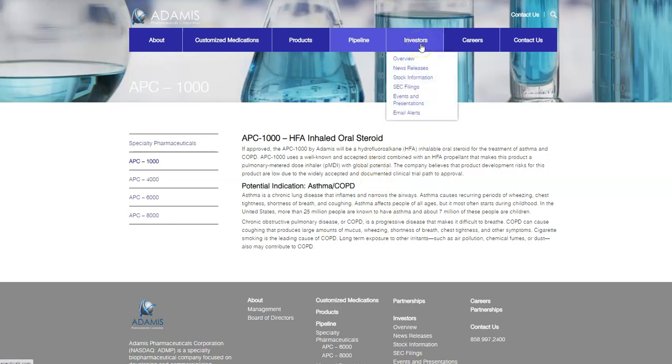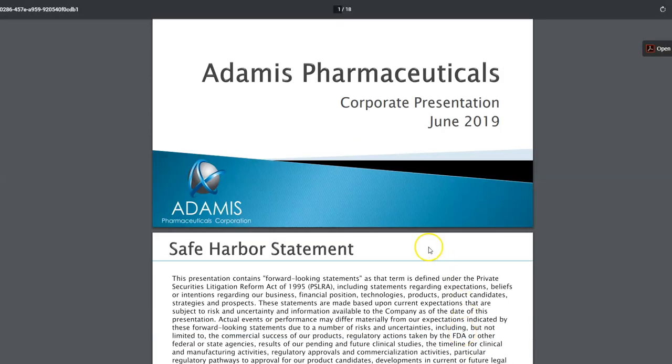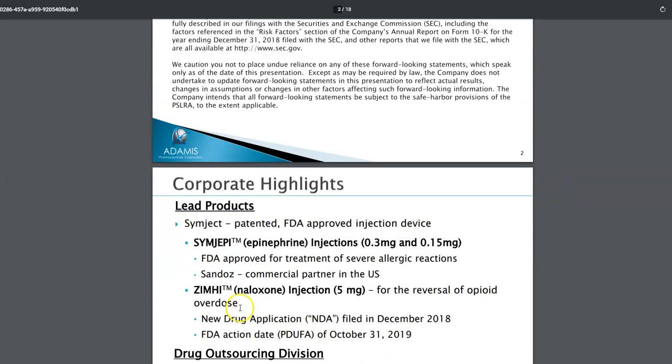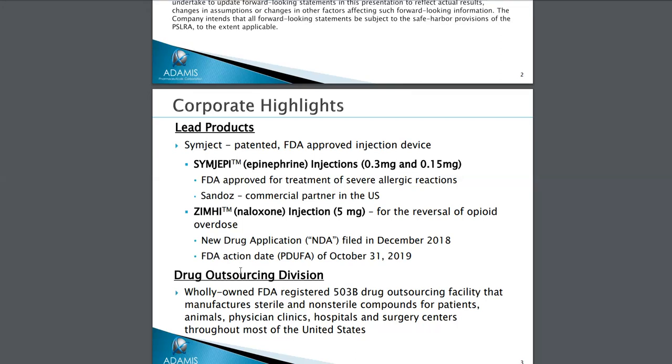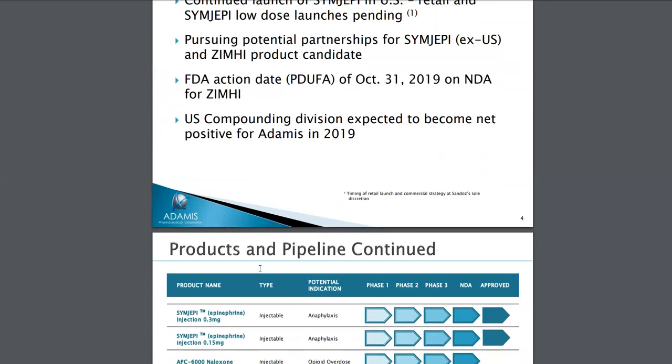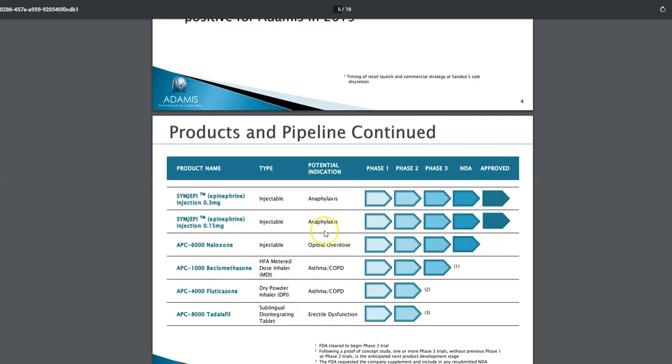If you're interested in reading more about what the company is doing, you can go to their website — go to Investors, then Events and Presentations. They had a presentation showing what they're working on, including news released on July 1st with an update on their Simjepi product, which received FDA approval for treatment of severe allergic reactions. They now have a new partnership to commercialize it in the U.S. They also have one for opioid overdose — an injectable, APC-6000 — which is in the NDA stage.